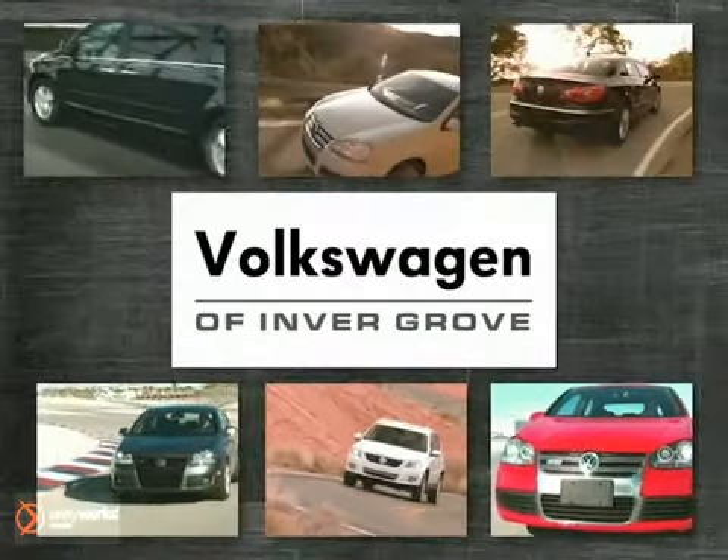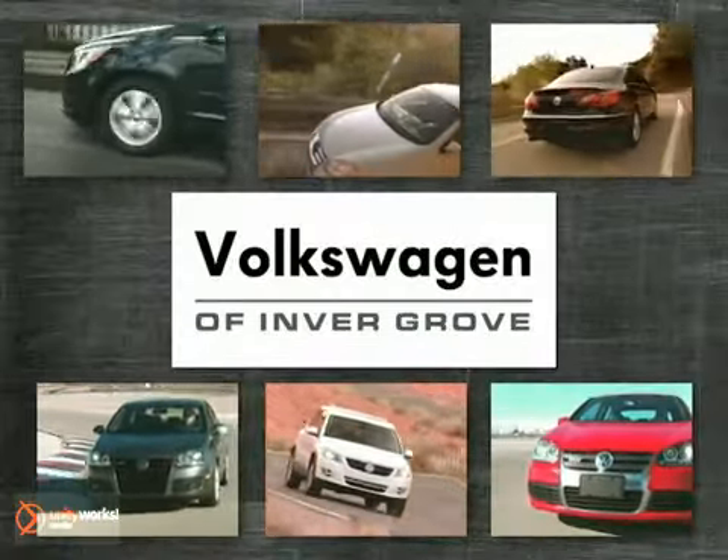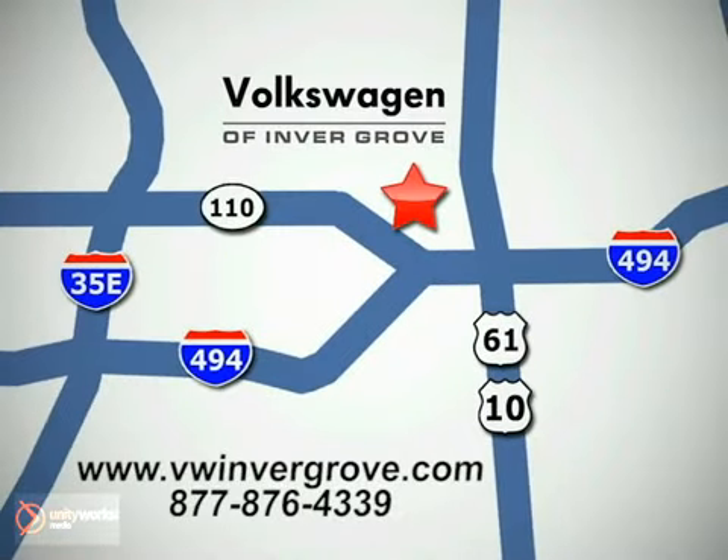Volkswagen of Invergrove — it's better here, and we'll prove it. We are conveniently located at 1325 50th Street East in Invergrove Heights, Minnesota, near Highway 494 and Robert Street, across from Best Buy.